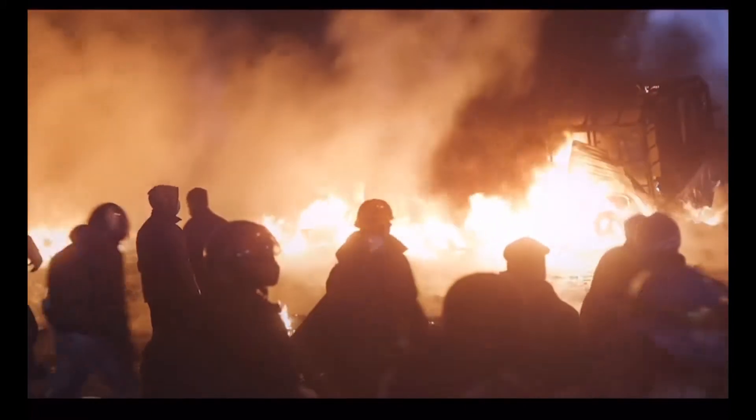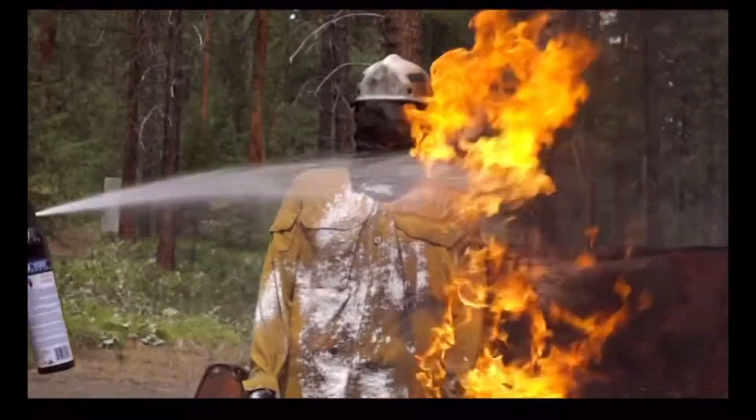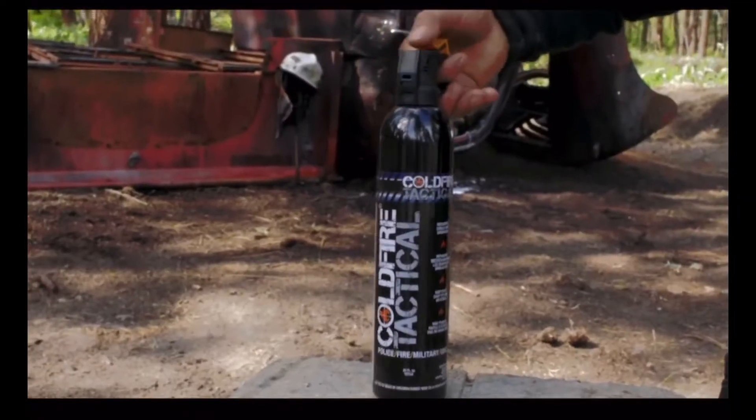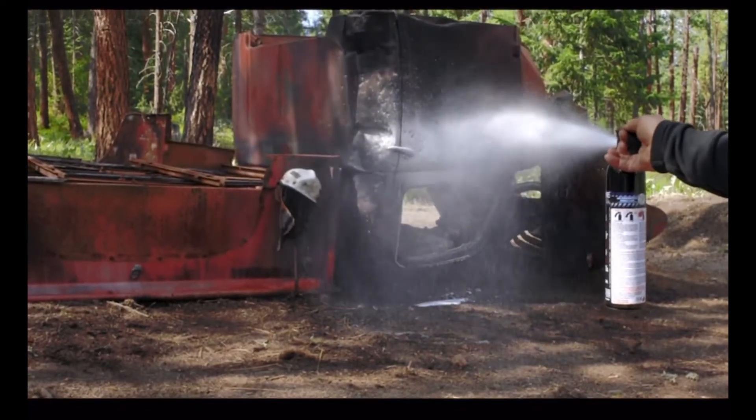Responding to civil unrest, or any time fire is used as a weapon. It can be used by firefighters for working rescue task force or forcible entry, as well as civilians, as you see here, with a one-handed operation.